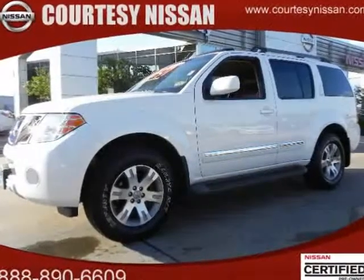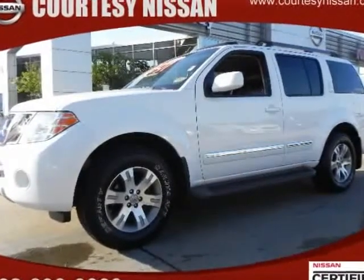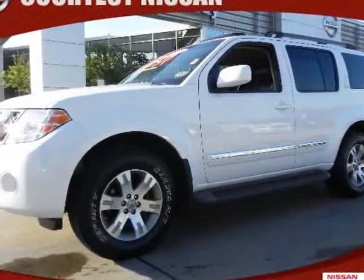Check out this 2008 Nissan Pathfinder. This super sharp Pathfinder Alley just arrived into Courtesy Nissan.